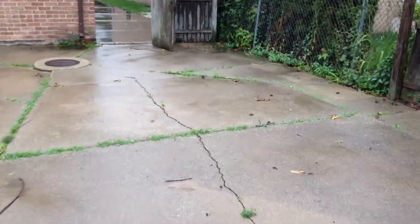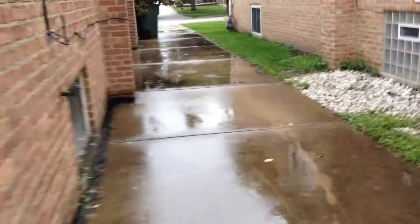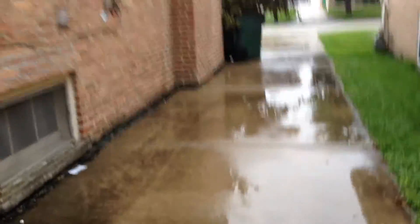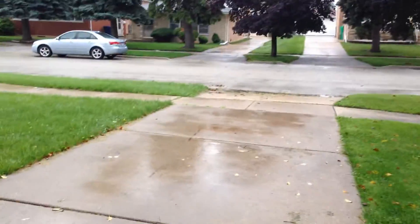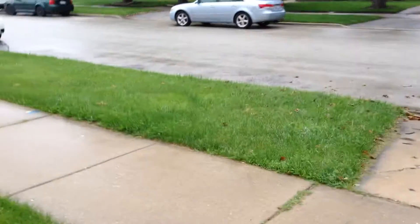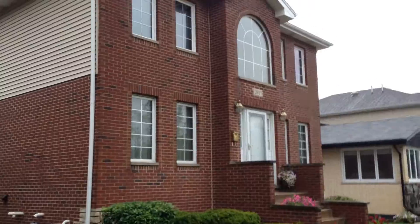Walking back around to the front. It does have a fenced yard, and it's air conditioned. It's a nice neighborhood — Albrecht Homes. Next door, the neighbor looks like they put a top floor on their bungalow.